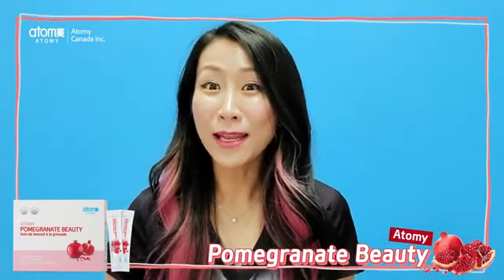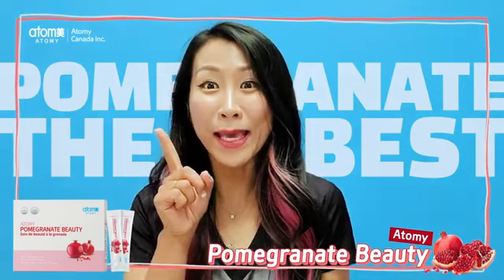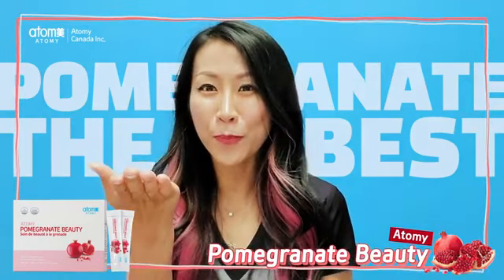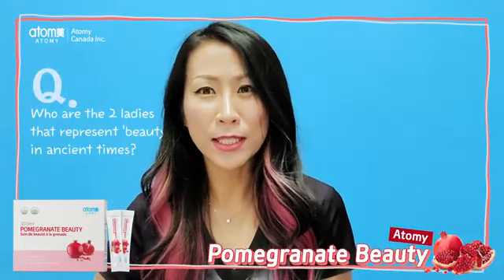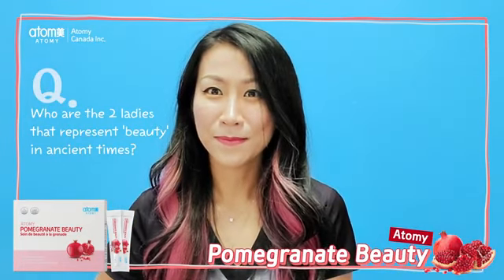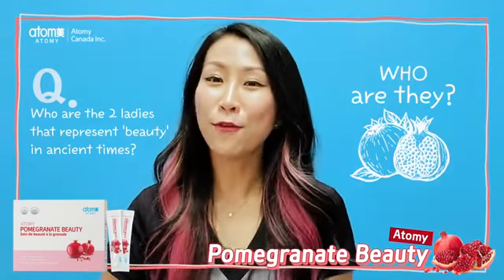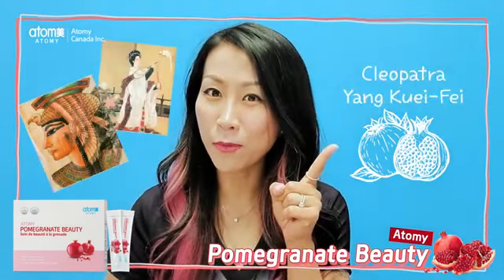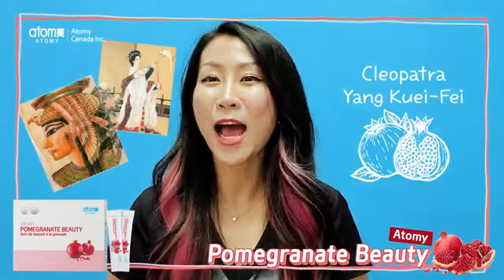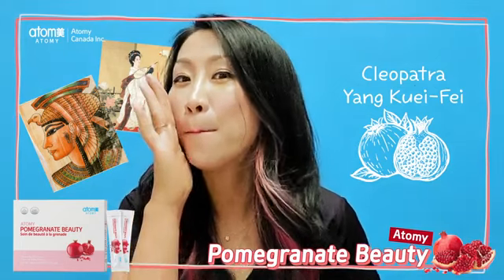I think pomegranate is the best supplement or fruit that you can take. Here is a quick question for all of you: think of two ladies or two persons that represent beauty in ancient times. If you thought of Cleopatra and Queen Yang Guibi, ding dong dang, you are correct! They enjoyed having pomegranate. The secret to their beauty was pomegranate.